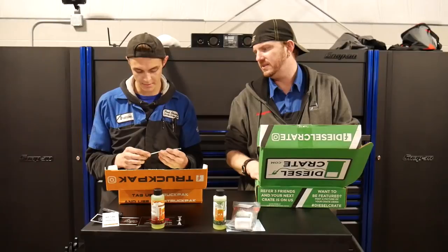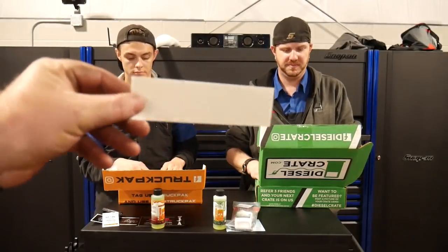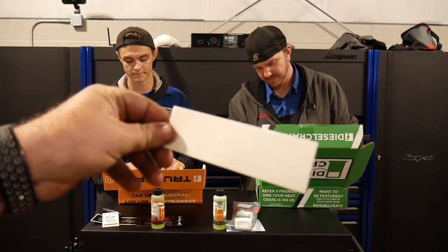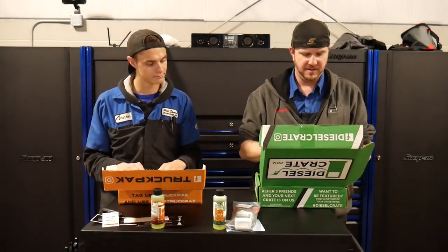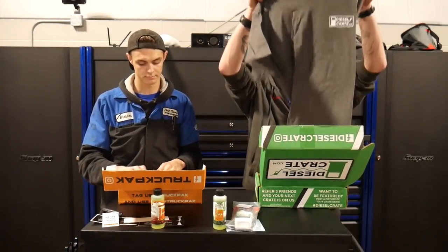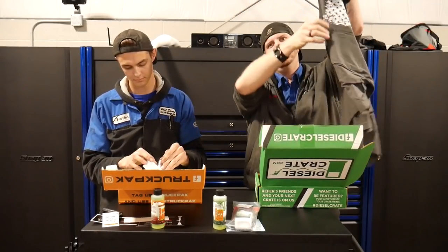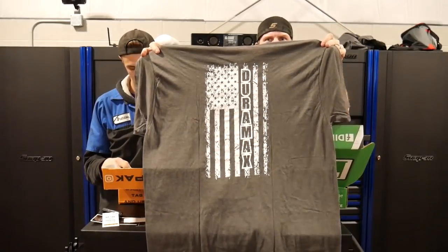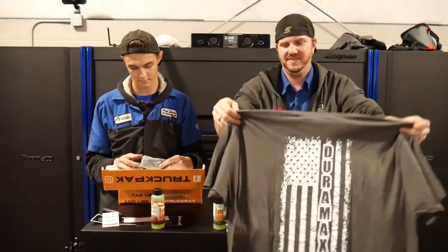We got an S&B Filters sticker — it's a vinyl sticker. I don't know how well the camera's going to pick that one up, but it says S&B Filters — white on white. And I got a T-shirt: a Diesel Crate t-shirt that says on the back — for the Duramax. That's pretty cool. I like that one.